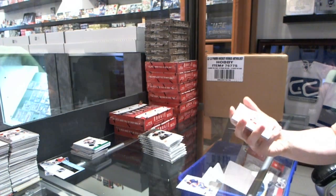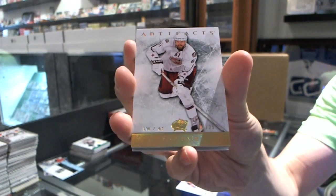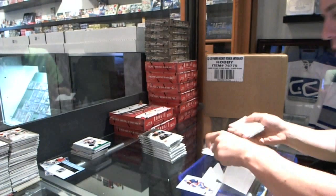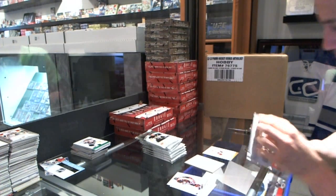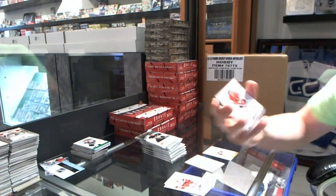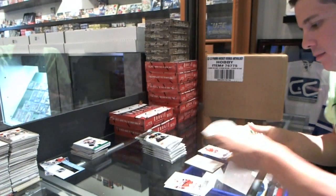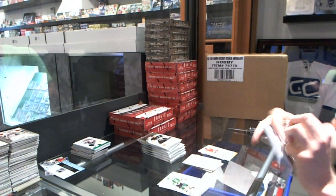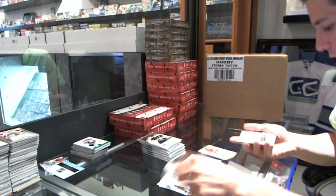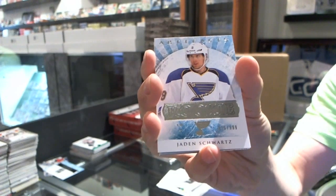We've got a gold parallel numbered one of 25 for the Columbus Blue Jackets, Rick Nash. We've got a dual jersey numbered to 125 for the Chicago Blackhawks, Doug Wilson. We've got a rookie to $9.99 for the St. Louis Blues, Jaden Schwartz.